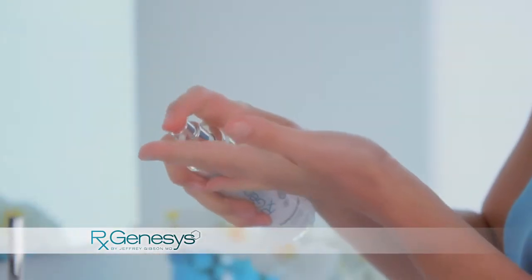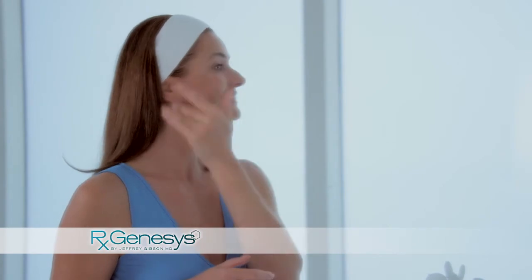I can honestly say that RxGenesis is absolutely the best skincare system I have ever tried, and I am amazed at the results I have seen for myself in just the last 90 days.